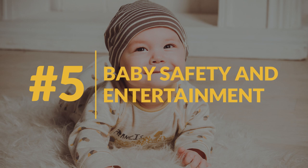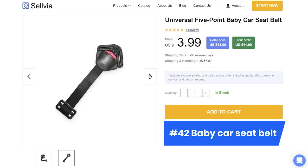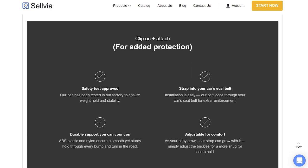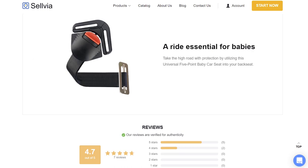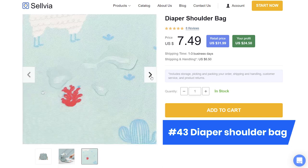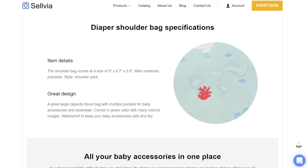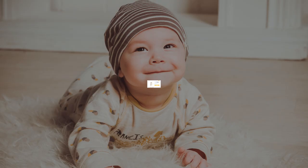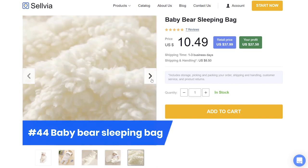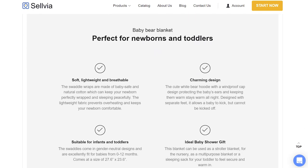Last but not least, baby safety and entertainment. Product number 42 is a baby car seat belt — standard seat belts are not best suited for children, so why not let your customers ensure the safety of their kids with special car seat belts? With product 43, a diaper shoulder bag, your customers will keep their baby's stuff close at all times. Multiple pockets for accessories and essentials make it the perfect organizer — also waterproof to keep everything safe and dry. Product number 44, a soft, lightweight, breathable, and comfortable baby bear sleeping bag — it keeps the baby warm all night and allows them to kick and move.